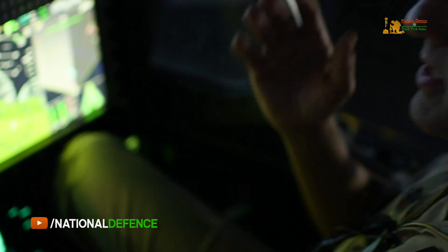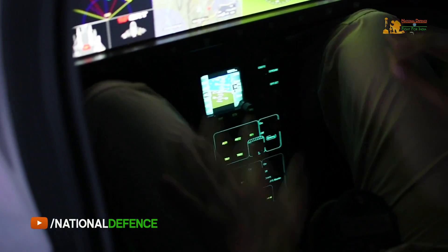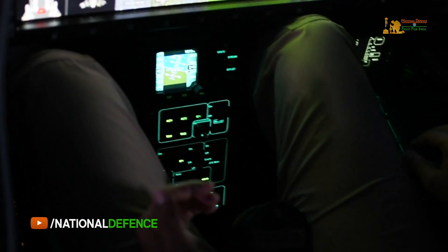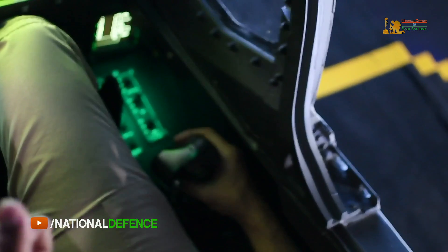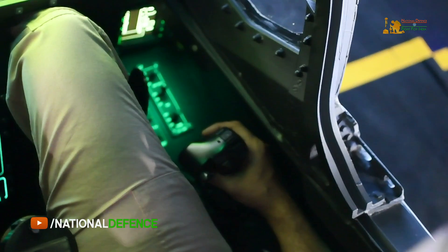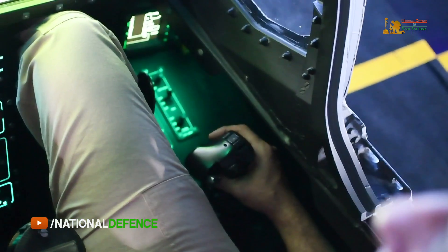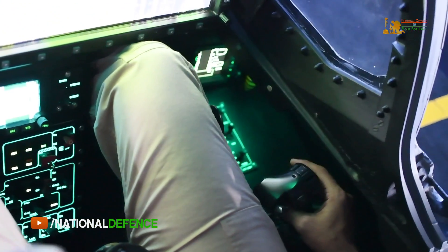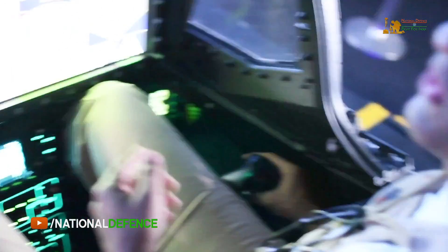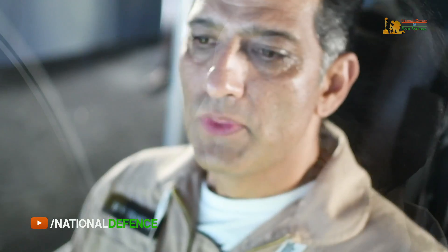The major shift to the control system is that right in the center I will have a large MFD. I have removed the control stick from the center and placed it on the side — a side stick controller, just like on Western aircraft such as the Rafale, F-35, F-22, and even the F-16. This will be new for Air Force pilots but will give exceptional training for high-performance aircraft like the Rafale, for which this trainer is intended.